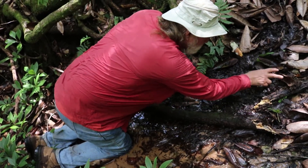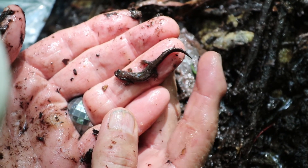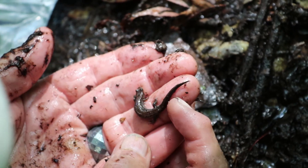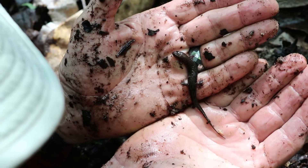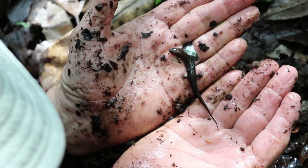Dr. Means turns up a few more. This one has lost his tail — something bit it off — and he's regenerating it. See the little new piece of tail tip coming on there? One of the characteristics of this salamander is it has a really long, terete, filamentous tail.